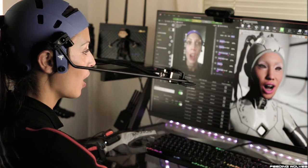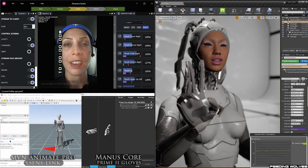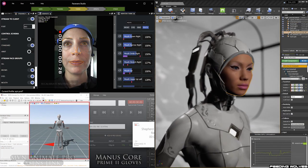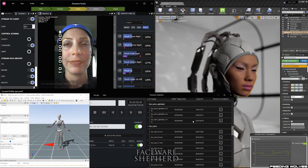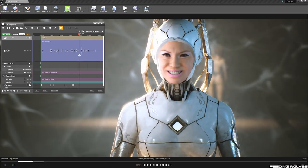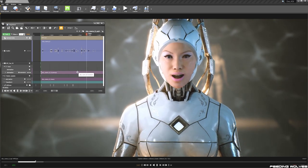I'm able to integrate all of this data and record it while streaming it directly into Unreal Engine by simply pressing record in one software, which gives me two animation files — one for the face and one for the body. I then record my audio separately and do something like a clap and open my eyes wide, using these as markers to sync everything up in Sequencer later.